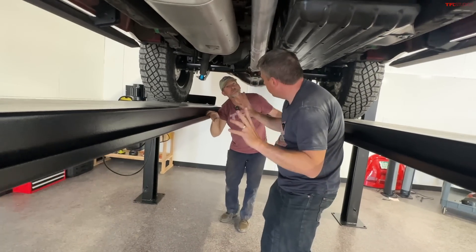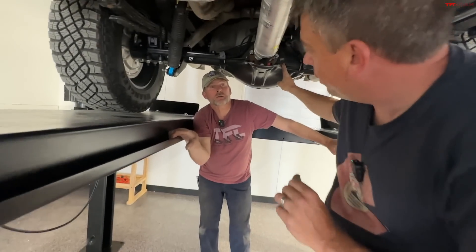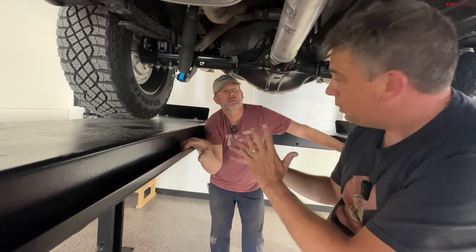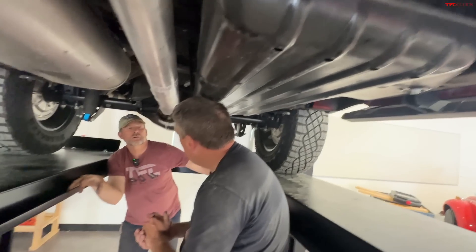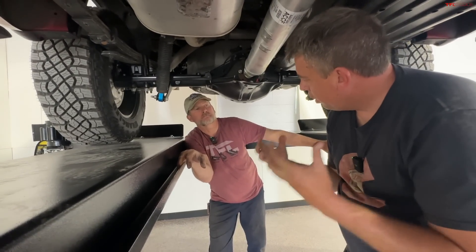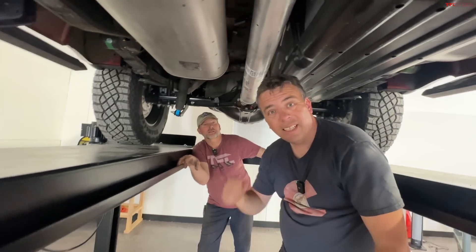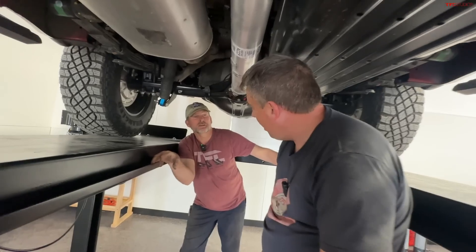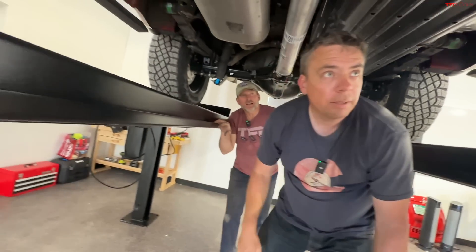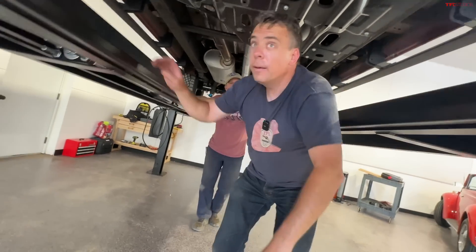The truck has two lockers — one in the rear and one in the front — the same locker as in the Silverado ZR2. There's also a Bison version of the ZR2 coming, which is the AEV edition. The diff ratio is in the 3.20-something range, more efficiency-minded than aggressive. Because it has a button-actuated locker, it doesn't need a G80 automatic locker. It's a 10-speed automatic transmission.